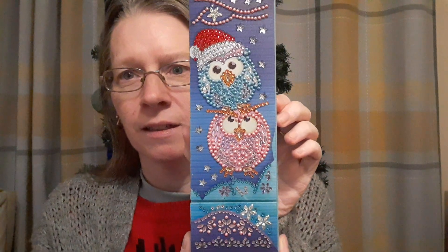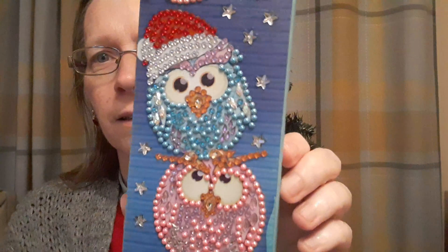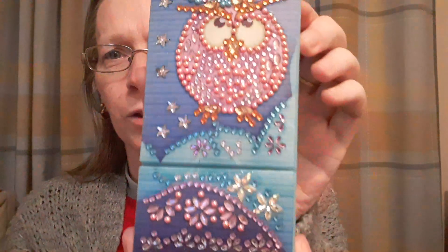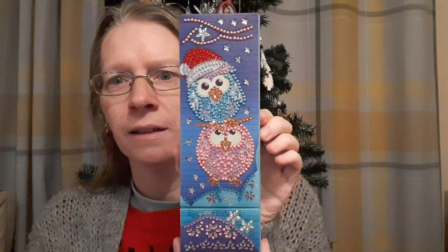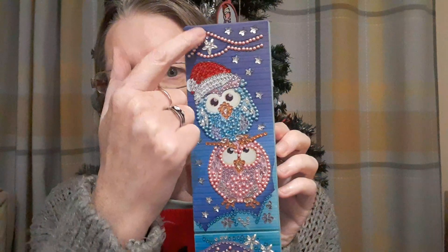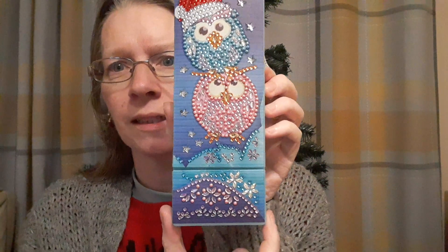Here is the finished diamond painting. Oh, shiny! I really like this one. I managed to finish it today because I didn't have an awful lot left — just a bit there and a bit there and some of these, and then I got it done today.